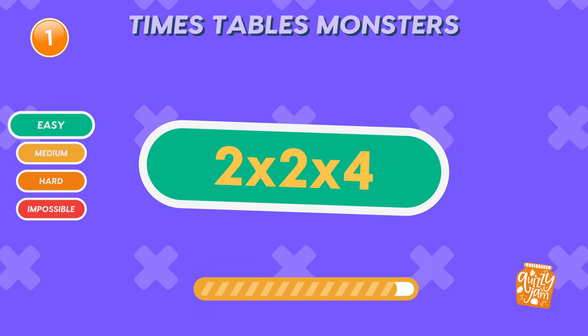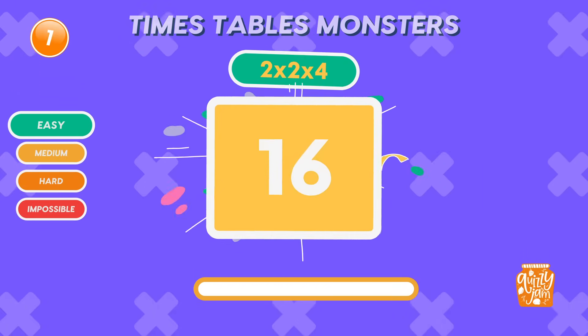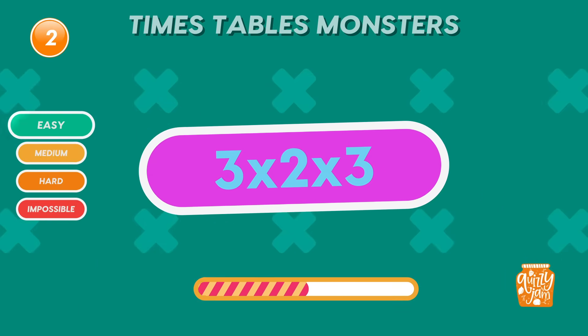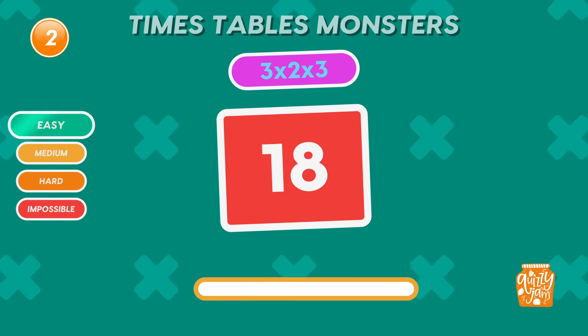What is 2 times 2 times 4? 16. Great start! You're warming up perfectly. What is 3 times 2 times 3? 18. You're off to an awesome start!